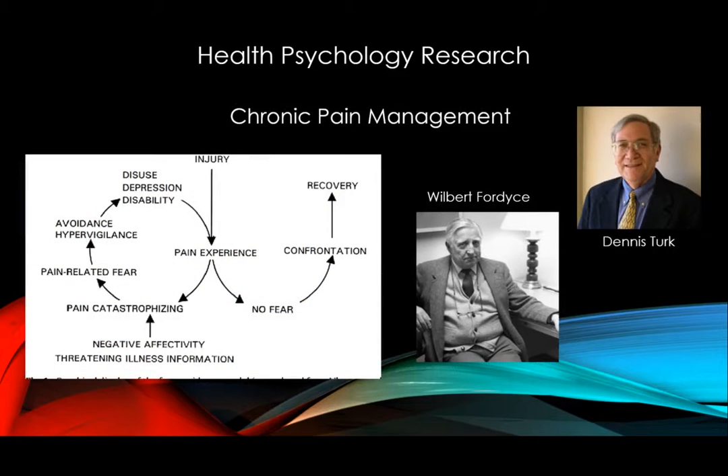One last example of the type of work that we do in health psychology is developing a better understanding of the complexities of chronic pain. Current models include not only the mechanisms of nociception — the conduction of pain signals from the peripheral to the central nervous system — but also how thoughts such as pain catastrophizing and emotional responses become part of the central nervous system's matrix of the chronic pain experience. This gives us a more integrative understanding of how biological, psychological, and social factors all influence the experience of chronic pain.